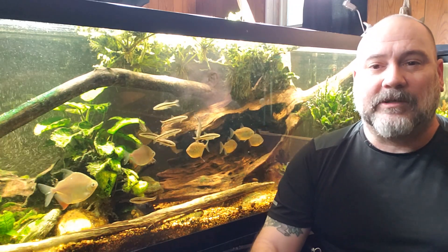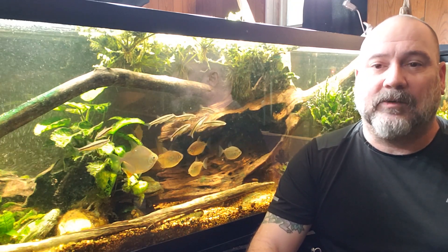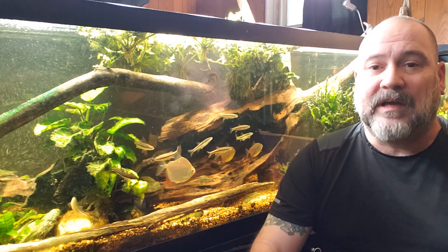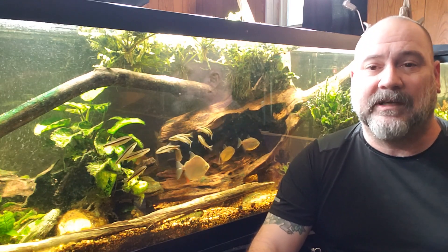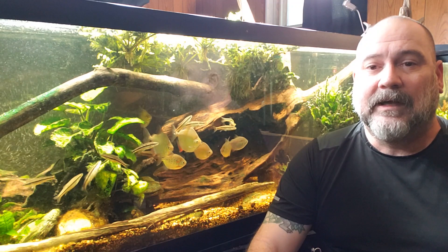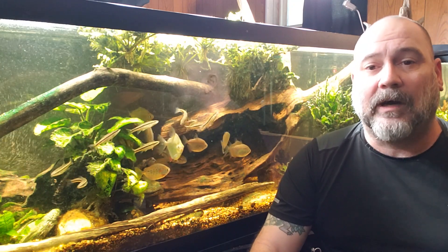Hey everybody, today I want to talk about ammonia spikes. I had a mystery snail die recently, and while I did catch it in time and pulled it out either right as it was dying or immediately after, it didn't have time to start decomposing in the tank. But a mystery snail — especially this one, a couple years old — was a pretty hefty amount of biological material that would have been breaking down in a 20 gallon tank.